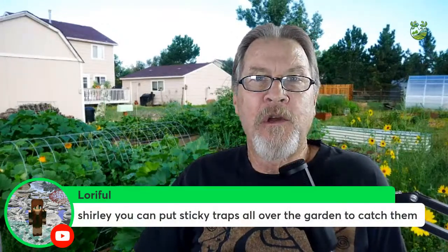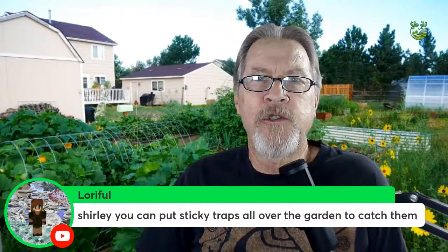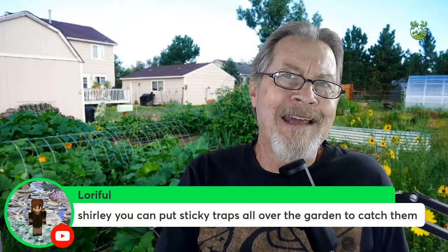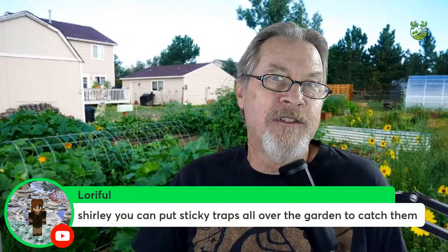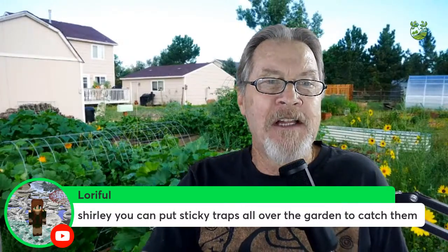Yellow sticky traps are another effective method — I did a couple of videos on them a few years ago. You can also use neem oil or insecticidal soaps, making sure to spray both the top and bottom of leaves. But the yellow sticky traps are really the best way I like to deal with whiteflies and small nuisance insect pests.